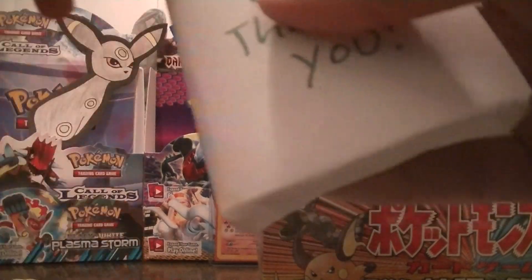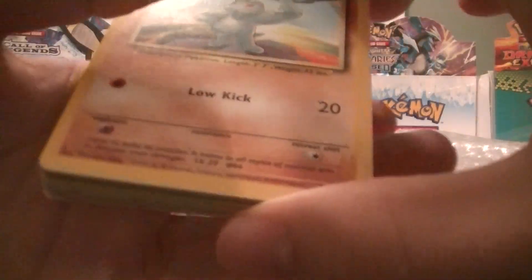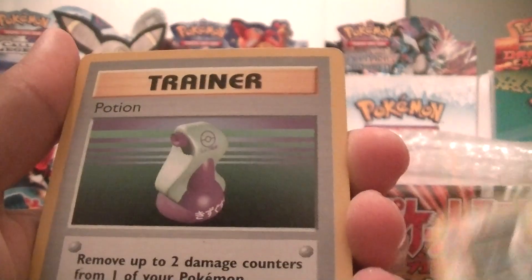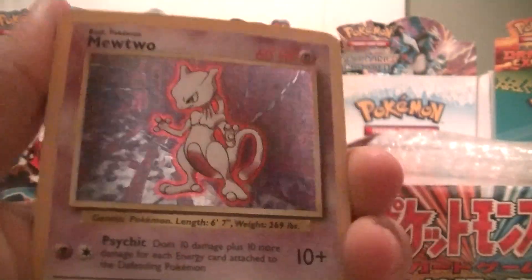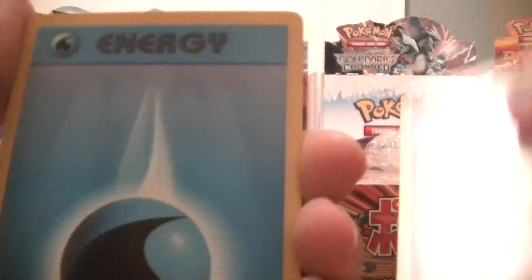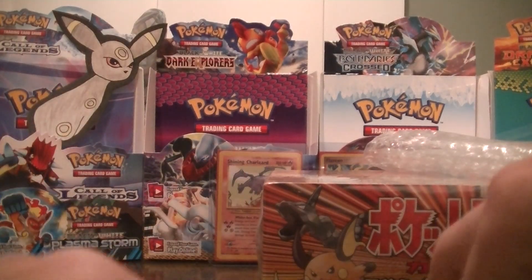Bunch of free cards. Oh nice — bunch of base set cards probably. Seems like he just opened a box. That was nice of him. So you've got a Chop, a Switch, Kakuna, Potion. Whoa, that's awesome — a free Mewtwo! Abra, Lightning Energy, Machoke, Psychic Energy, Pidgey, Psychic Energy, Water Energy, Growlithe. Wow, what a nice guy. Alakazam, Fighting Energy, Grass Energy, and a Bulbasaur. That's awesome.